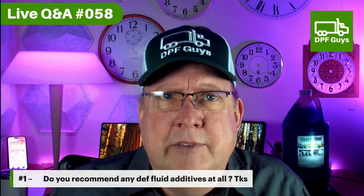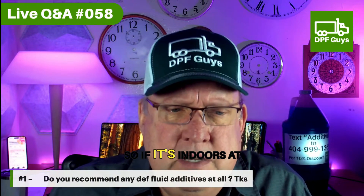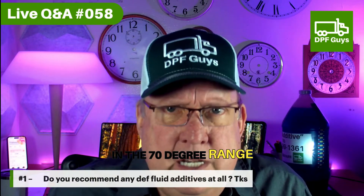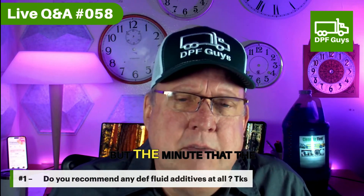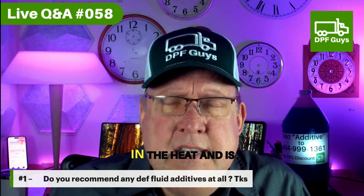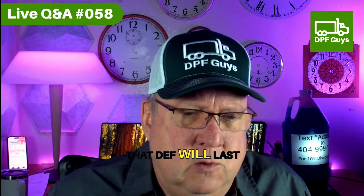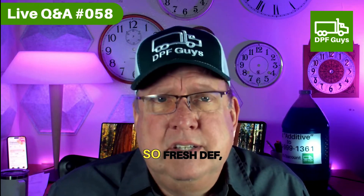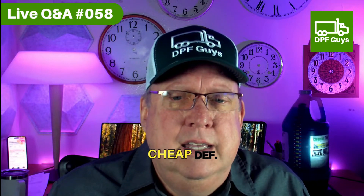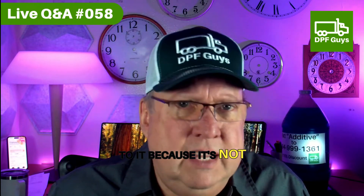DEF does have a shelf life of about two years under ideal conditions — if it's indoors in the 70 degree range for the last two years. But the minute that the DEF is in the heat, and especially if it's in the heat and is open in any way where the air gets at it, that DEF will last maybe a year at best. So fresh DEF, cheap DEF, and don't add anything to it because it's not going to help you.